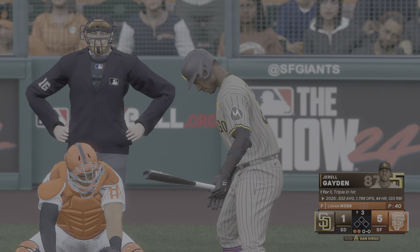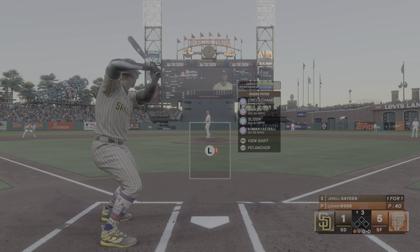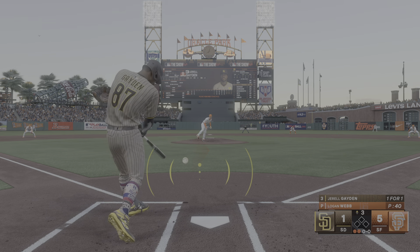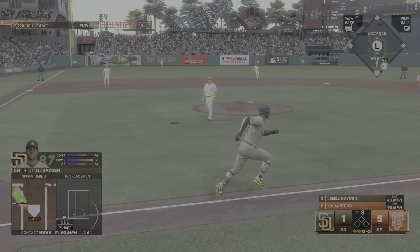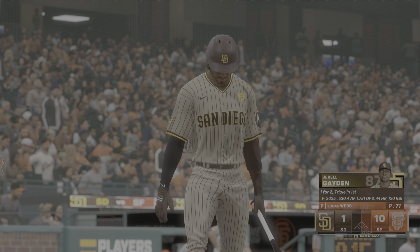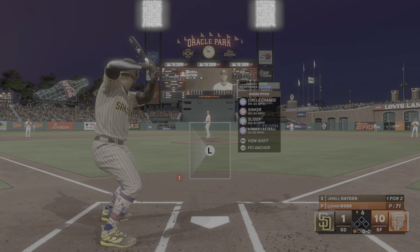Now batting, the designated hitter, Gerald Hayden. Swing and he breaks his bat. Tosses to first — that's out number three.